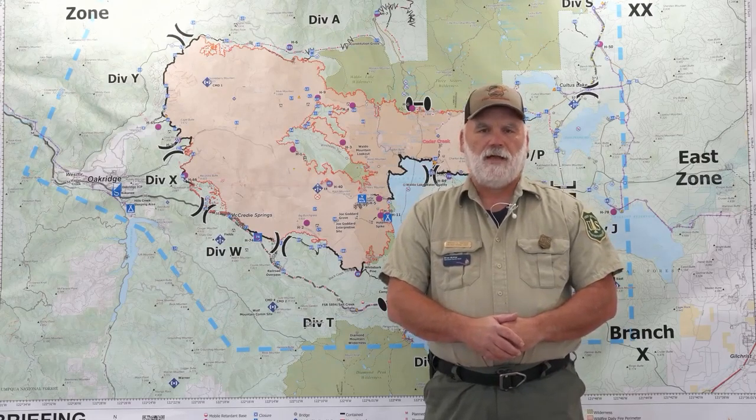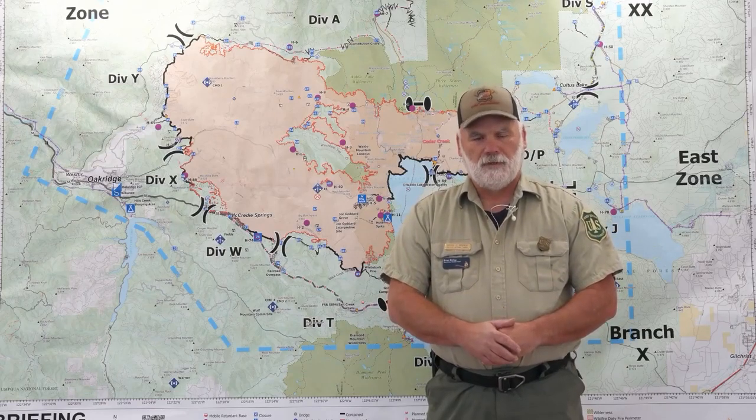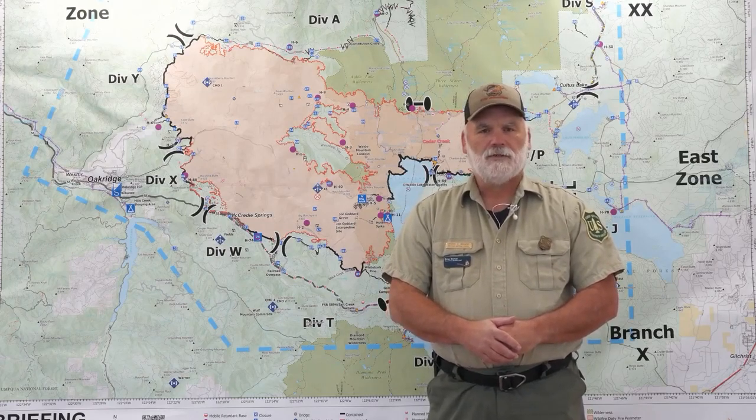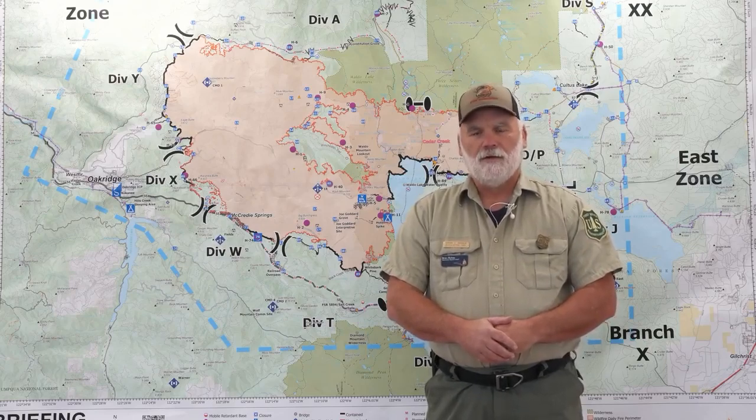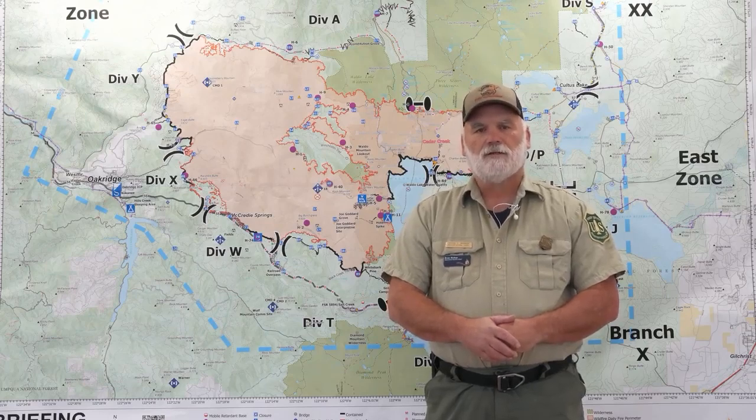Moving on down through X-Ray, we're going to continue out there with holding the fire perimeter and really considering going in and taking a look at some of the interior areas that have not completely burned. Rather than letting those sit and burn and chunk away and continue that long duration of smoke exposure, we're considering going in there and doing a little bit of firing to help that along so that the duration of smoke exposure is lessened. It also strengthens our security of the line.